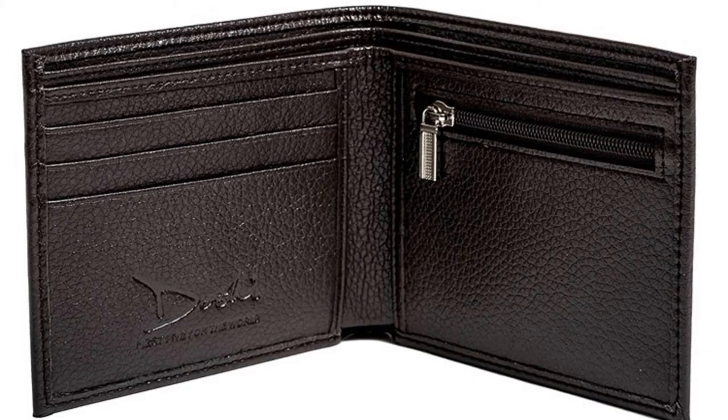1. Doshi Vegan Wallets. If you want to get something that seems like a traditional leather wallet, however does not have animal products, then this is the actual wallet for you. The texture as well as material of vegan wallets appears like genuine leather.